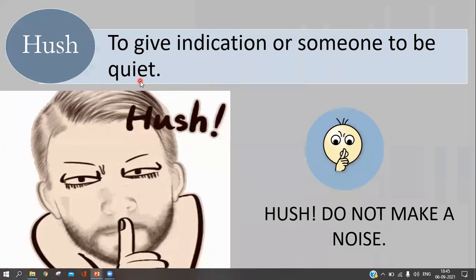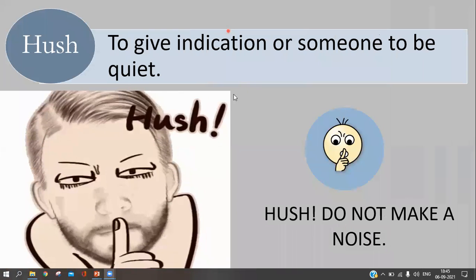The next interjection we use is 'shush,' to indicate to someone to be quiet. When we want to tell someone to be quiet, we use 'shush.' For example: 'Shush, do not make a noise!'